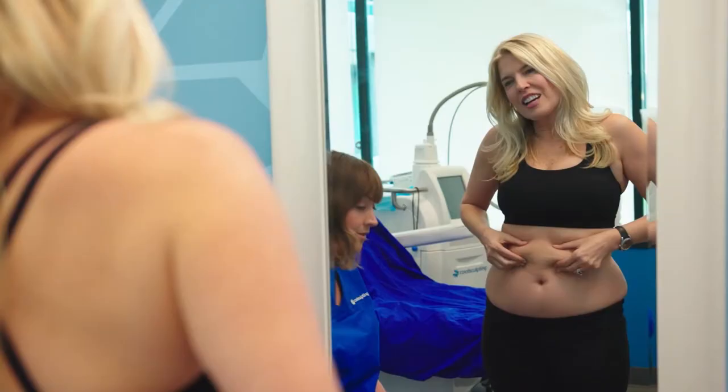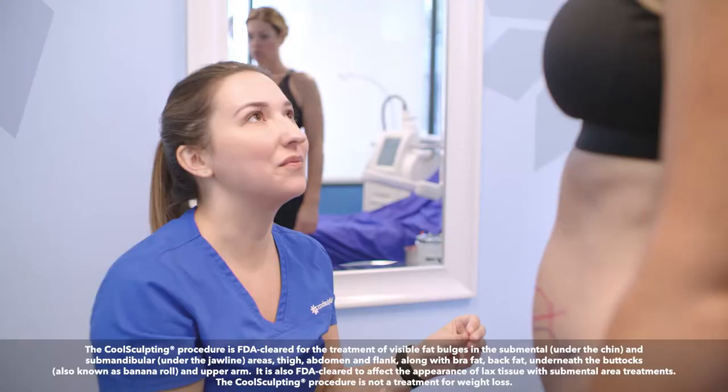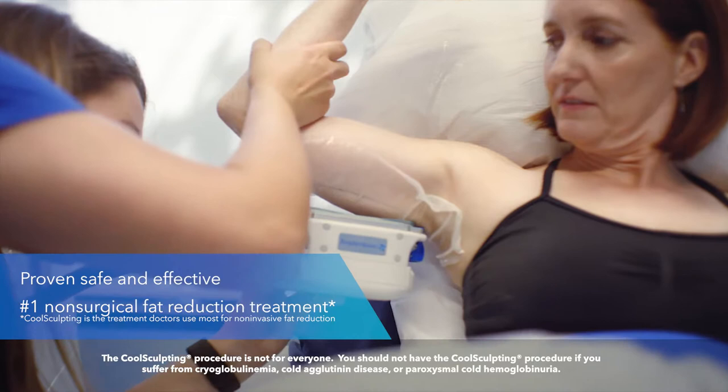CoolSculpting is an FDA-cleared treatment for men and women seeking to reduce stubborn fat in problem areas such as their abdomens or sides, with little to no downtime and no surgery. Developed by Harvard scientists and proven safe and effective in clinical studies, CoolSculpting is the world's number one non-surgical way to reduce unwanted areas of fat.